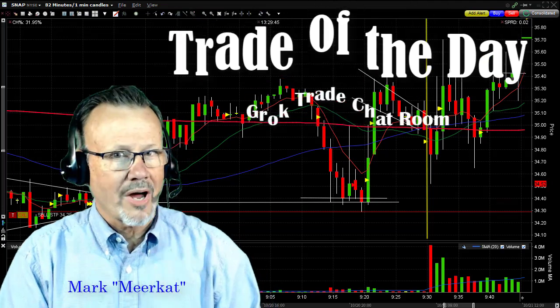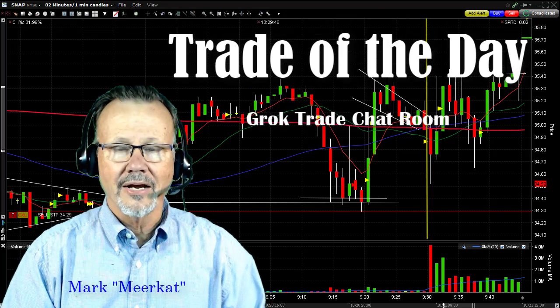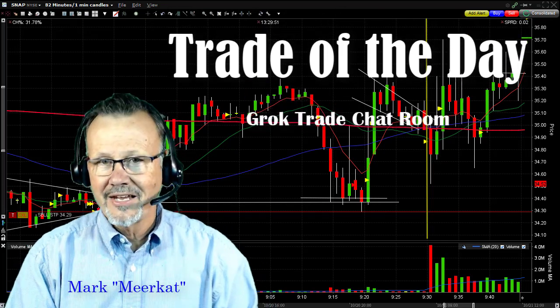Hey, Mark the Meerkat here from Grok Trade in the Grok Day Trading Chat Room with the Trade of the Day. Today it was on SNAP, S-N-A-P.